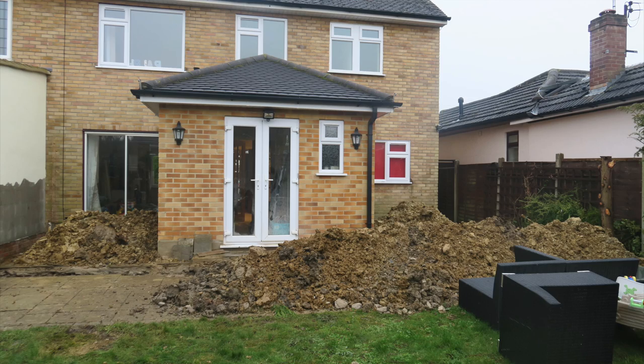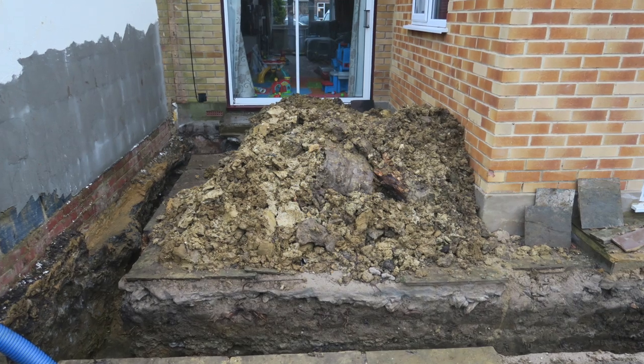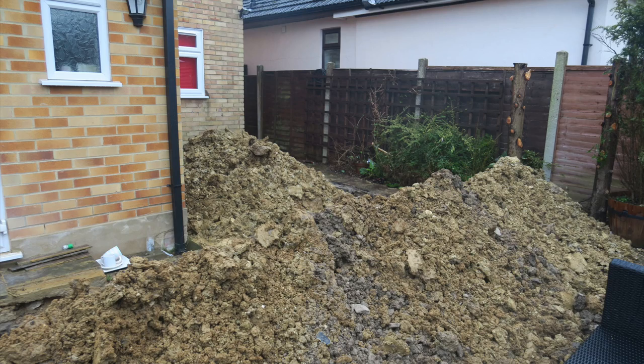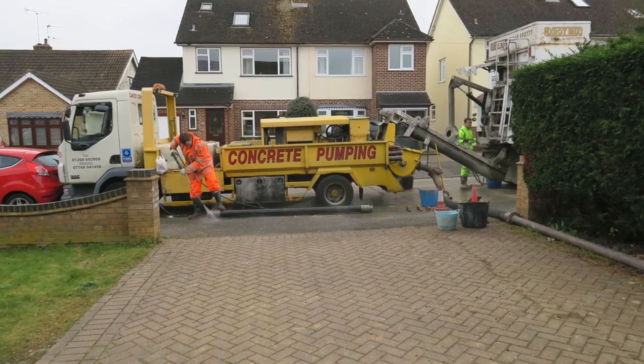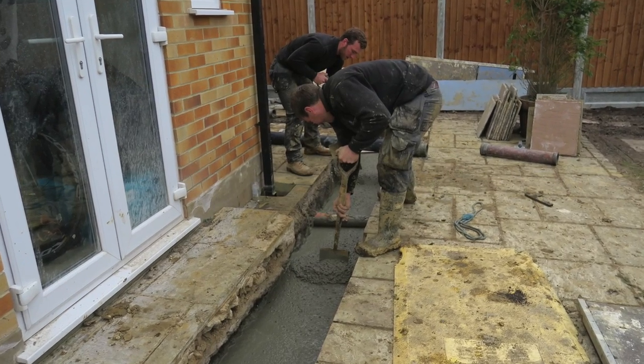Once we finished Ralph's room, we moved on to prepare for the extension and started digging the foundations. We couldn't get a mini digger down, so Craig literally had to dig all the foundations by hand. I cannot tell you how much mud has come out of this house - it was trailer load after trailer load. Once they were done, we got a company in to pump the concrete rather than trying to mix it by hand, which made the job so much quicker and easier when it came to pouring the foundations.